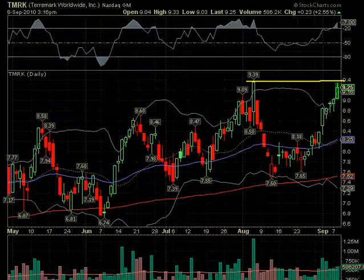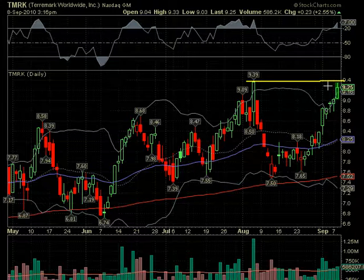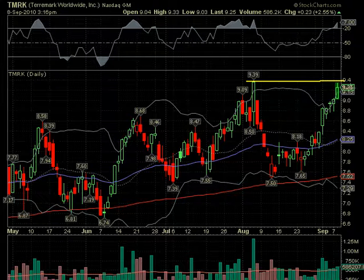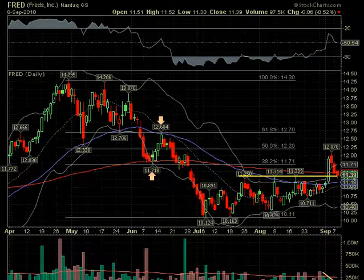TMRKO — I haven't put that on the watch list. I'm watching it. I'm showing it here because I forgot to move it, but it looks to me a little too extended. I think it needs a day or two. We'll look at it again and put it on the watch list if it stays in this line and doesn't break out.